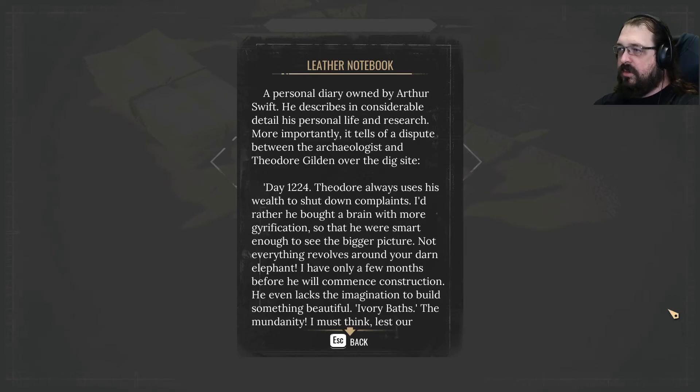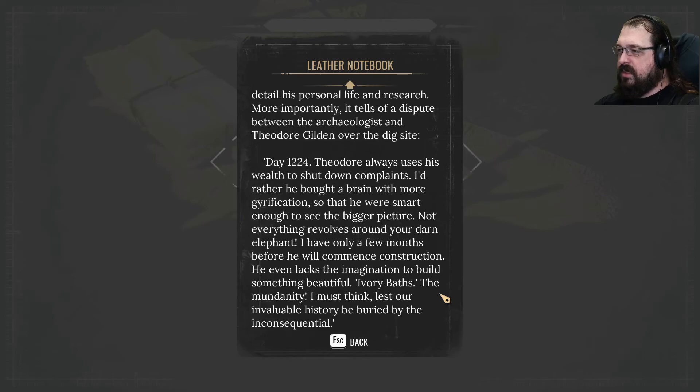A personal diary owned by Arthur Swift describes in considerable detail his personal life and research. More importantly, it tells of a dispute between the archaeologist and Theodore Gildan over the Deeks site. Day 1224: Theodore always uses his wealth to shut down complaints. I'd rather he brought a brain with more gyrification so that he were smart enough to see the bigger picture. Not everything revolves around your darn elephant. I have only a few months before he will commence construction.